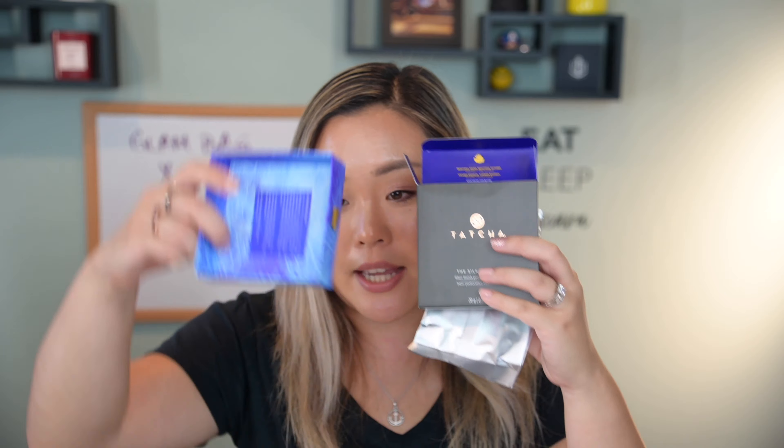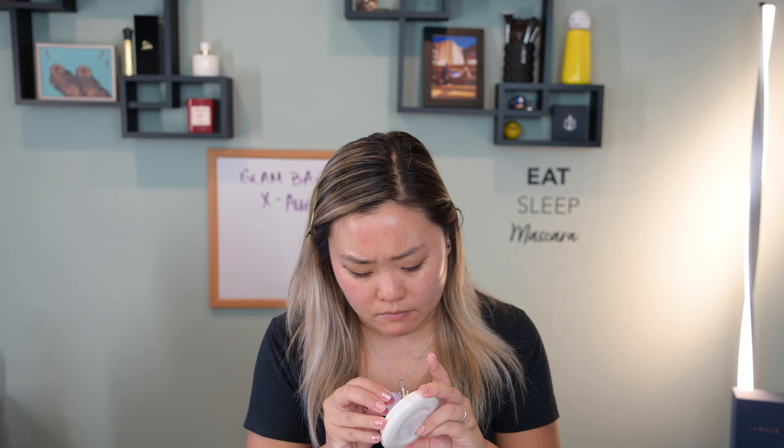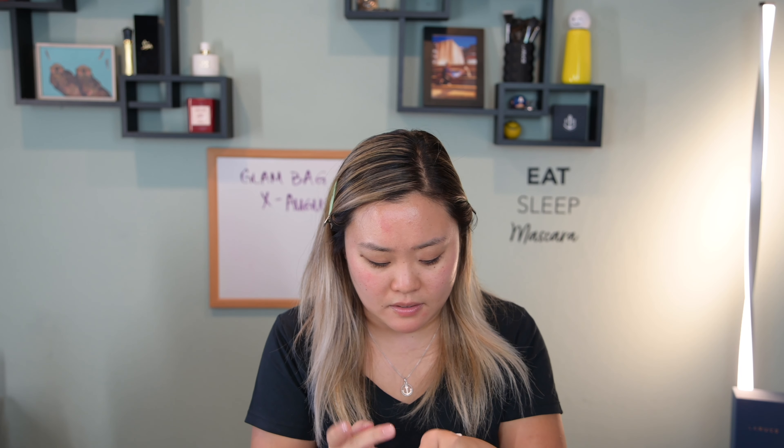The fourth product is the Tatcha Silk Canvas Filter Finish Protective Primer. I need to talk about the packaging first — it comes in a box, inside which is another box, and then the primer is in a silver sleeve you tear open. It's an experience to open a Tatcha product. I've never tried Tatcha before so this was exciting. I've been curious about this primer because it's very well liked on Instagram and YouTube. You get 0.7 ounces, and it has invisible layers of silk that instantly filter imperfections for alluring skin all day.